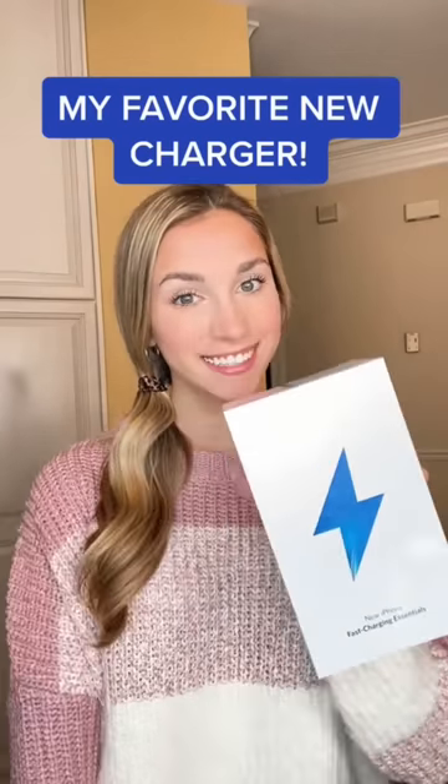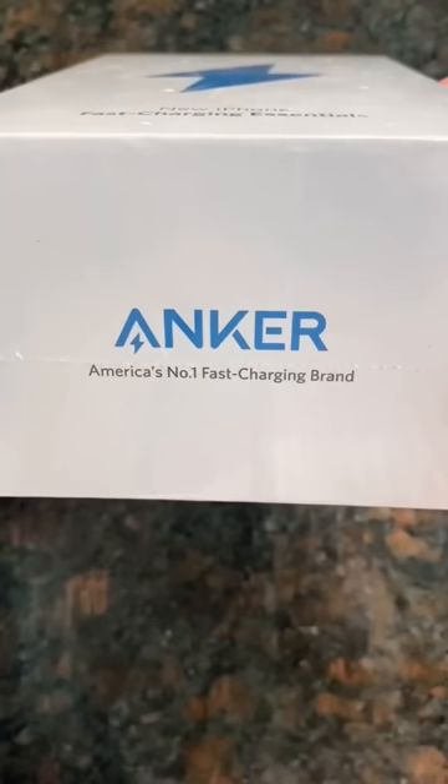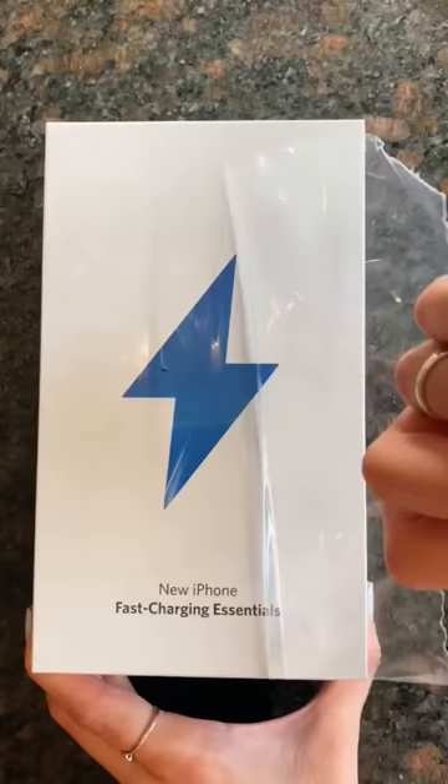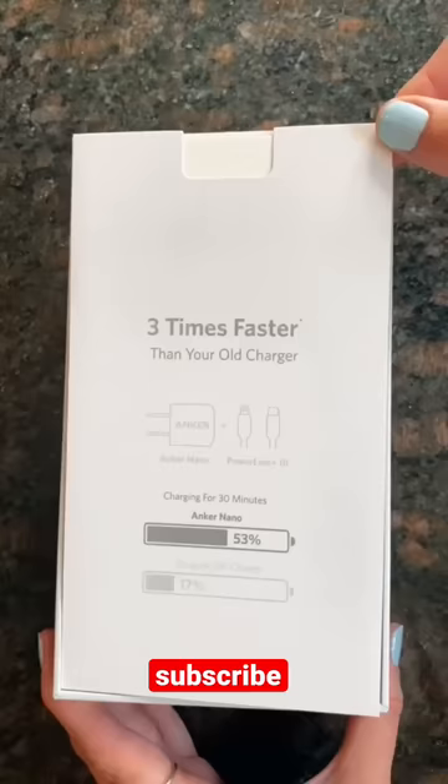I finally found a solution for my phone dying and it taking way too long to charge. This is called the Anker Nano and it charges three times faster than your average iPhone charger. I don't know about you guys, but my phone always has low battery, so this charger is going to be life-saving.